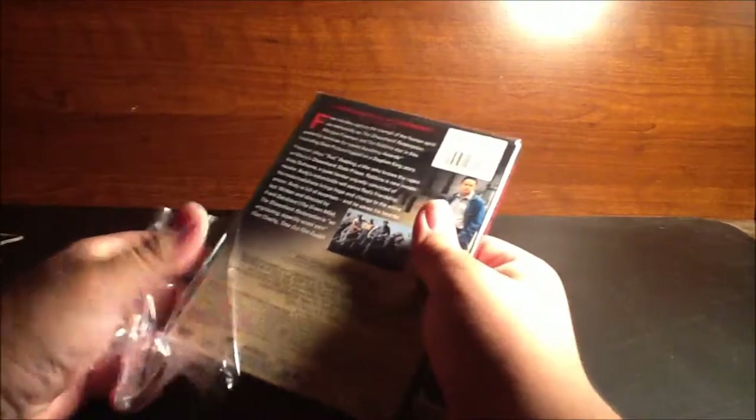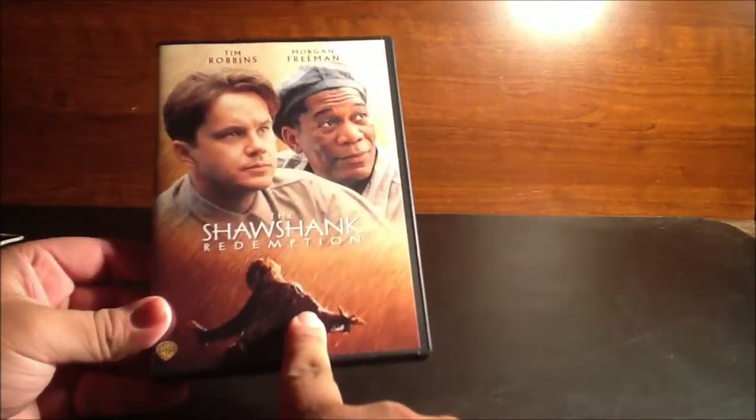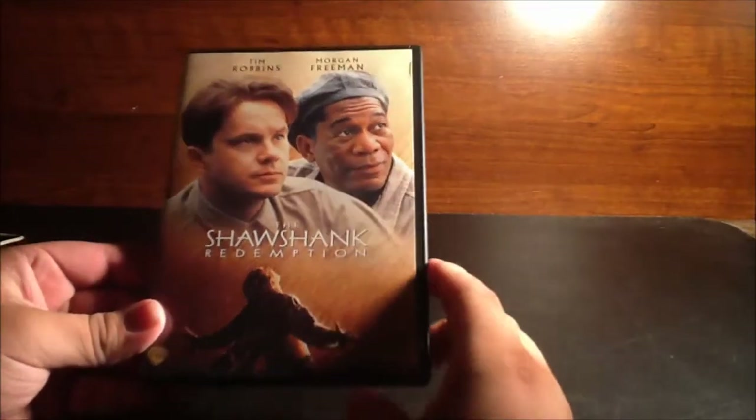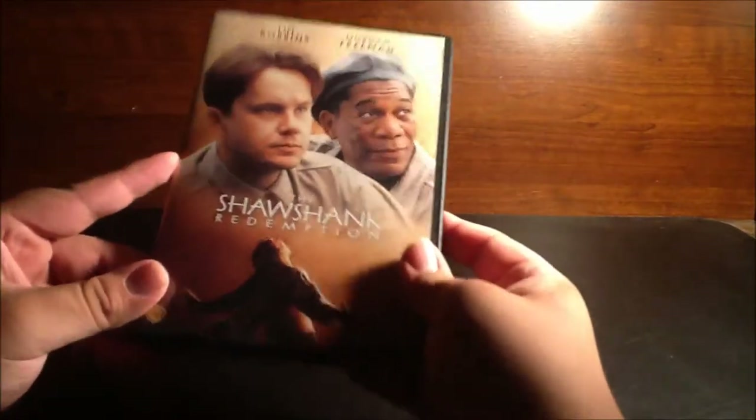The name's Morgan Freeman — terrible Morgan Freeman impression, I know, I shouldn't even try. Okay guys, so you get this beautiful cover: you get Tim Robbins, there's Morgan Freeman, there's Tim Robbins screaming freedom, and this is when he escaped, which was a very awesome scene in the film.